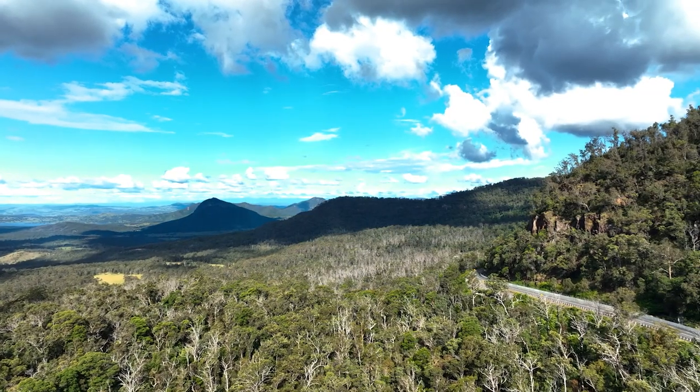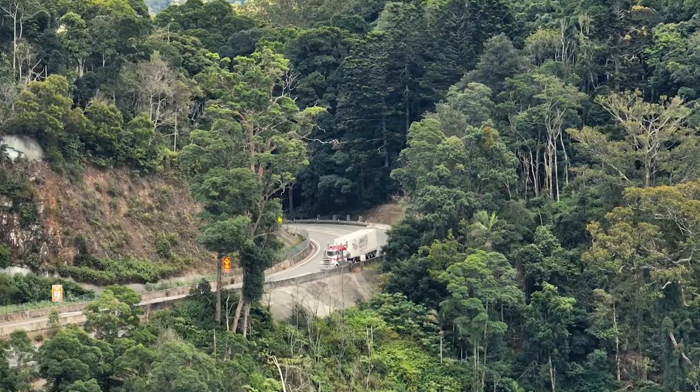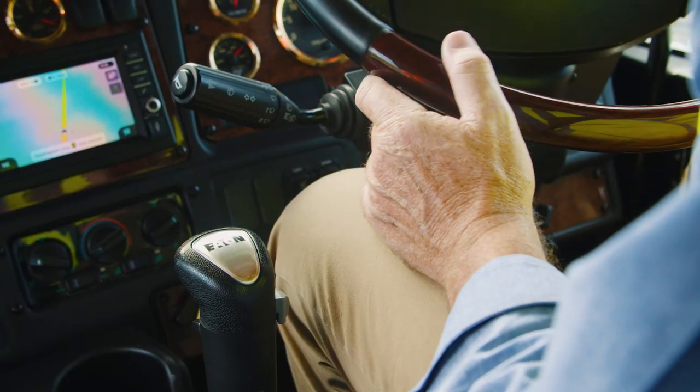Just arrived at the top of the gap. I can see you've selected a gear here, we've reduced our speed a lot. We're just about to start our descent. Can you tell me a little bit about what you're doing now?